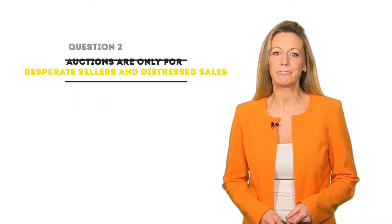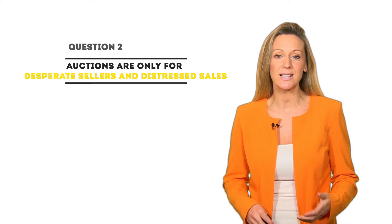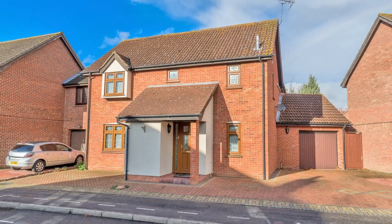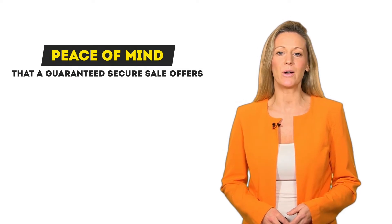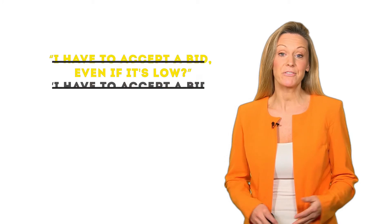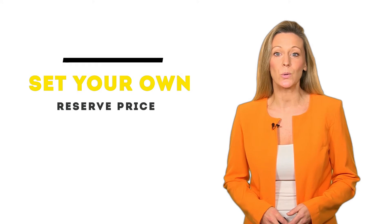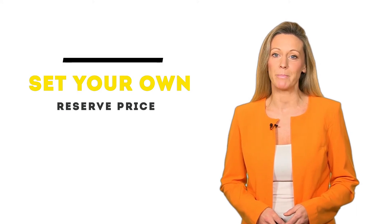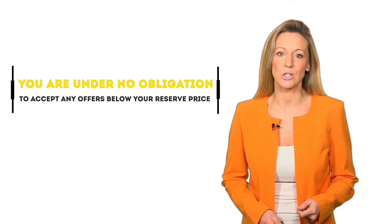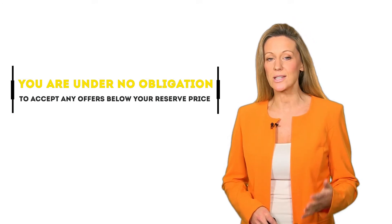Second: 'Auctions are only for desperate sellers and distressed sales.' Most of our auction properties are just like those you see in your high street agent's window. Our clients simply want to complete quickly, with the assurance and peace of mind that a guaranteed secure sale offers. Third: 'I have to accept a bid, even if it's low.' You set your own reserve price that you agree with your area valuation manager, just like a normal sale. You are under no obligation to accept any offers below your reserve price.